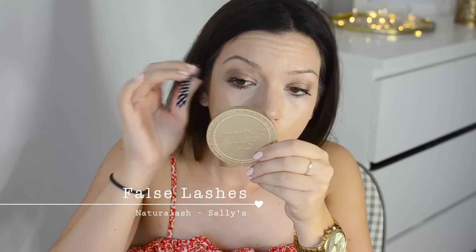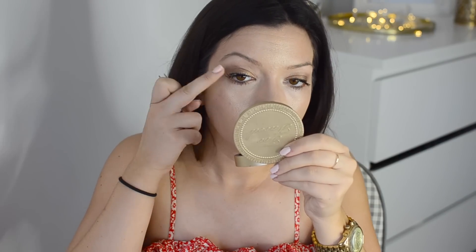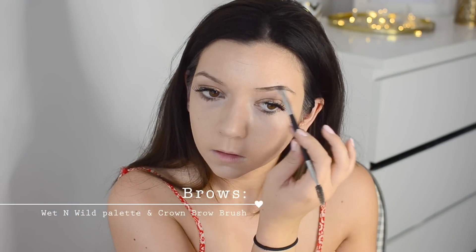Kendall is normally quite natural but in this picture she had some serious lashes going on, so I used some lashes from Sally's to really open up my eyes and add drama. I applied these with Duo glue and tweezers, which is the easiest way to apply false lashes in my opinion. For my brows I'm using a Crown angled brush and a Wet n Wild makeup palette - just a dark brown eyeshadow, since Kendall's brows were quite full and dark.